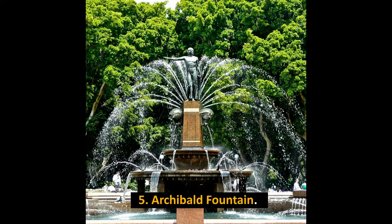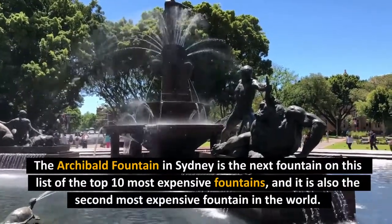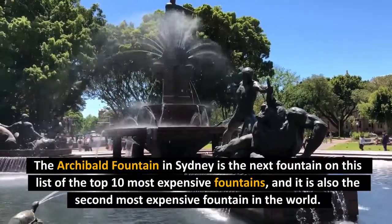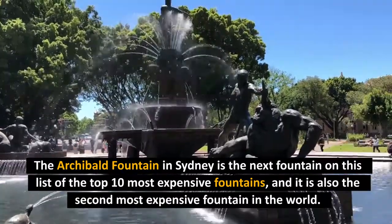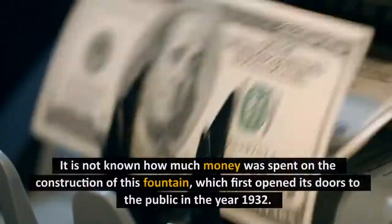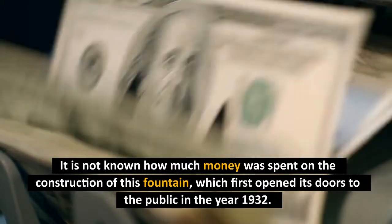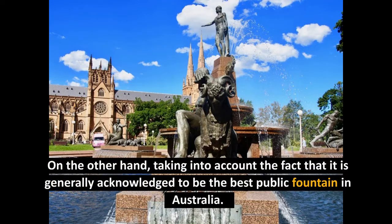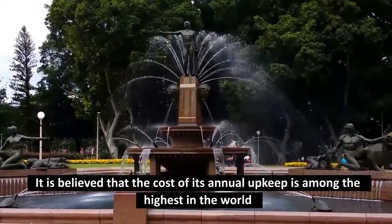Number 5: Archibald Fountain. The Archibald Fountain in Sydney is the next fountain on this list of the top 10 most expensive fountains. It is not known how much money was spent on the construction of this fountain, which first opened its doors to the public in the year 1932. Taking into account that it is generally acknowledged to be the best public fountain in Australia, it is believed that the cost of its annual upkeep is among the highest in the world.